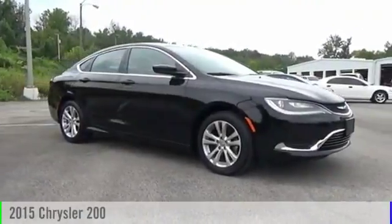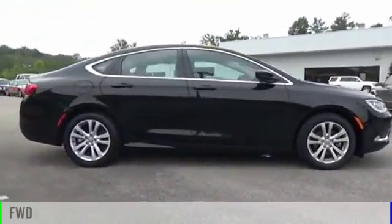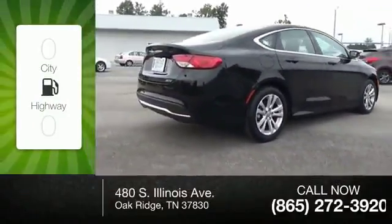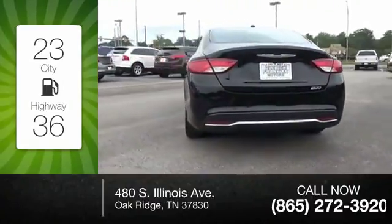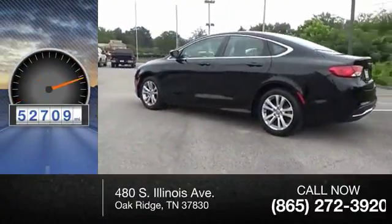The 2015 200. This vehicle is powered by a front-wheel drive four-cylinder 2.4 liter engine — great fuel efficiency, saves you money by requiring fewer trips to the gas station. This vehicle has less than 55,000 miles.